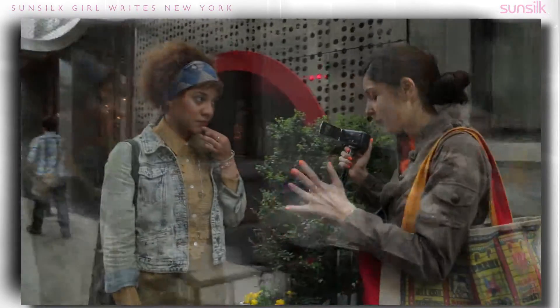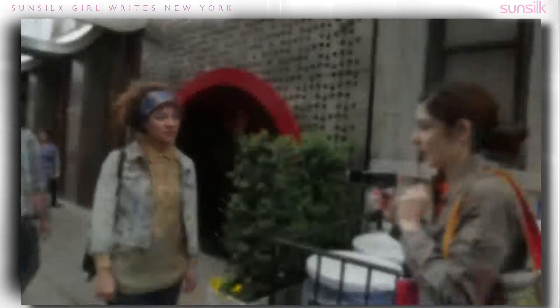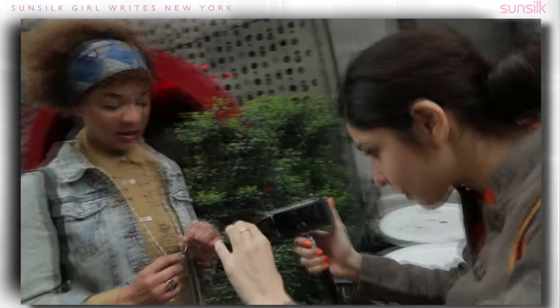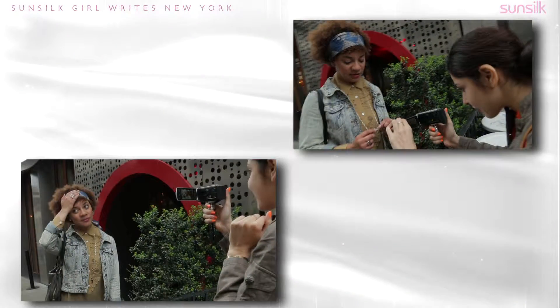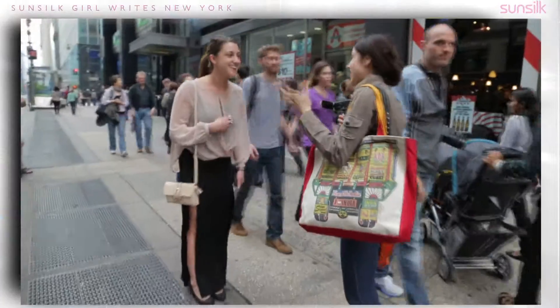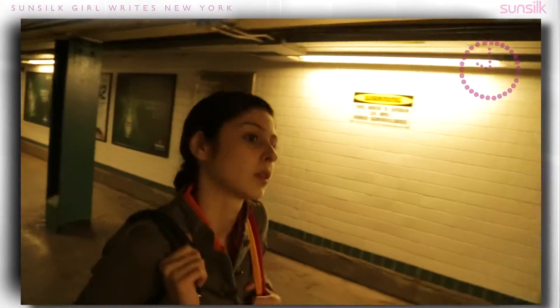I've also decided to do something I've never done before, which is whenever I see someone who's really interestingly or well dressed, I'm going to shoot a blog with them and make it all into one giant blog on New York street fashion. Getting total strangers to shoot a blog with me — oh god, this is not going to be easy.